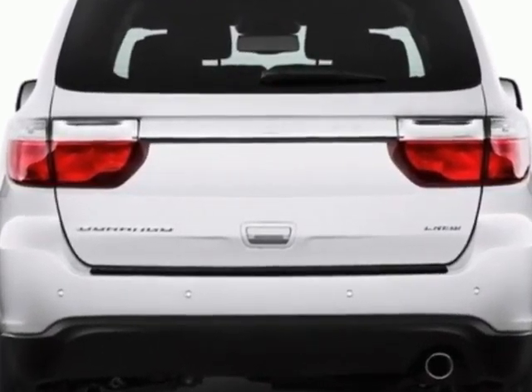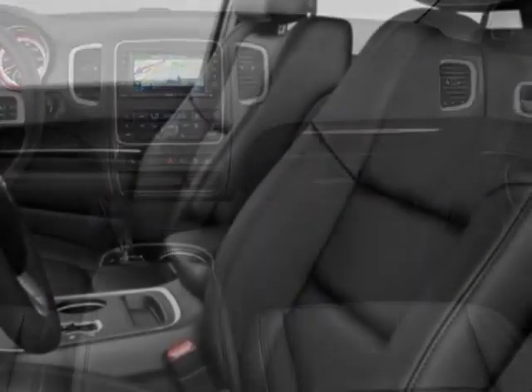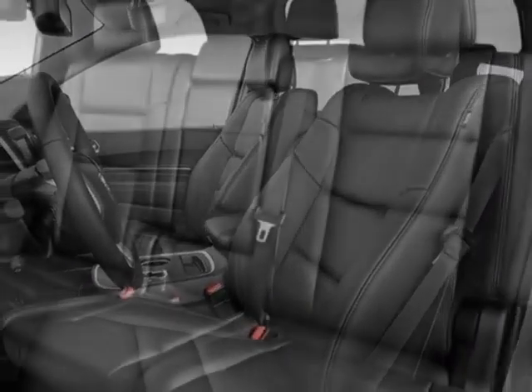Another great feature is that this vehicle uses flex fuel. Additional options for this vehicle include power locks, CD player, tinted windows, passenger airbag, and heated mirrors.